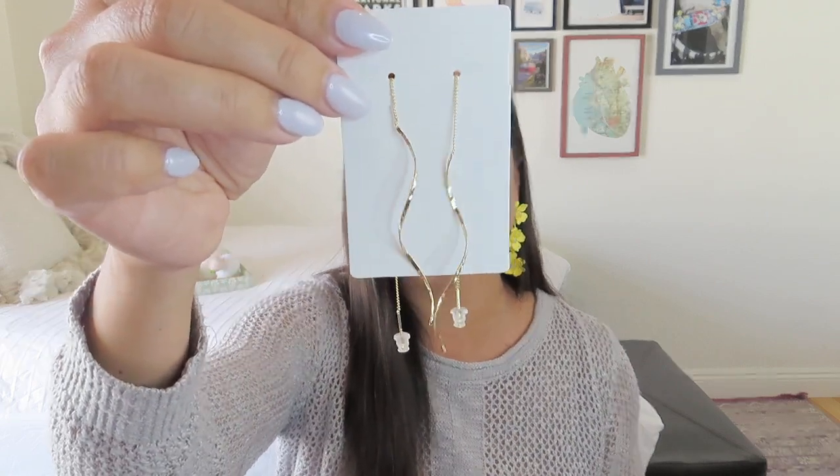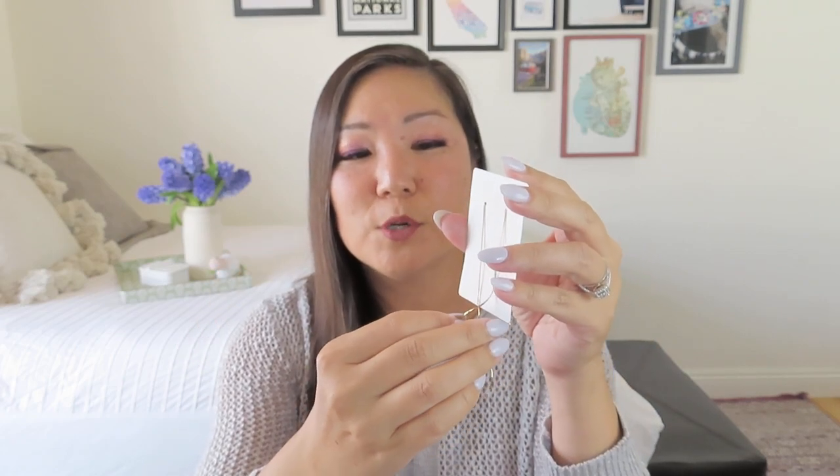I also got a pair of long tassel threader earrings. You know I love threader earrings — they're so versatile and elegant. These were $1.28 and then half off. They have a nice gold spiral metal piece and a long threader. What I love about threaders is they're adjustable in terms of how long you wear them, and there's a stopper on the back you can position along the chain. Usually I have no trouble with them falling out — they're so lightweight I don't even notice I'm wearing them, which makes them great for yoga and travel.